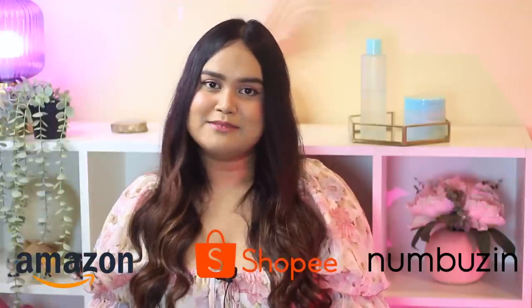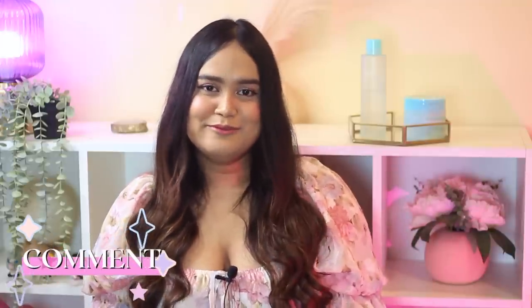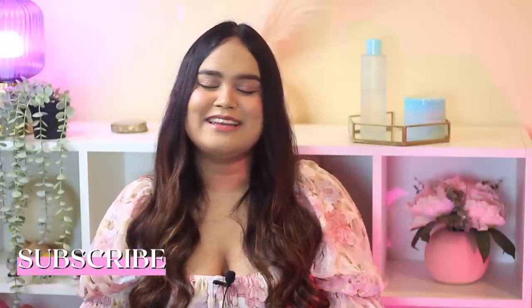All the products I mentioned are available on Amazon, Shopee, and their official website — I'll link everything in the description below. That was my experience using Numberzen products. Let me know yours in the comments — whether you're curious about trying them or have already used them. If you like my content, like and share this video, subscribe to my channel, hit the bell notification, and I'll see you in the next video. Bye-bye and take care!